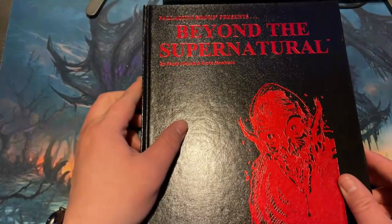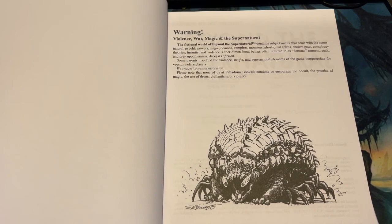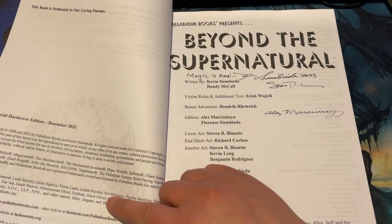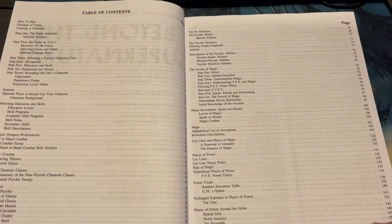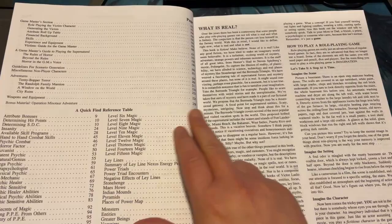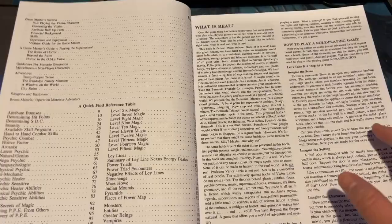So what do we have in it? Let's do a flip-by-flip here. Some great art. The sign — magic is real. Special Edition hardcover, 2022, December. What is the bonus material that they added to this? Bonus material: Minotaur Adventure, page 258. Pages feel good, solid. Binding feels really good.